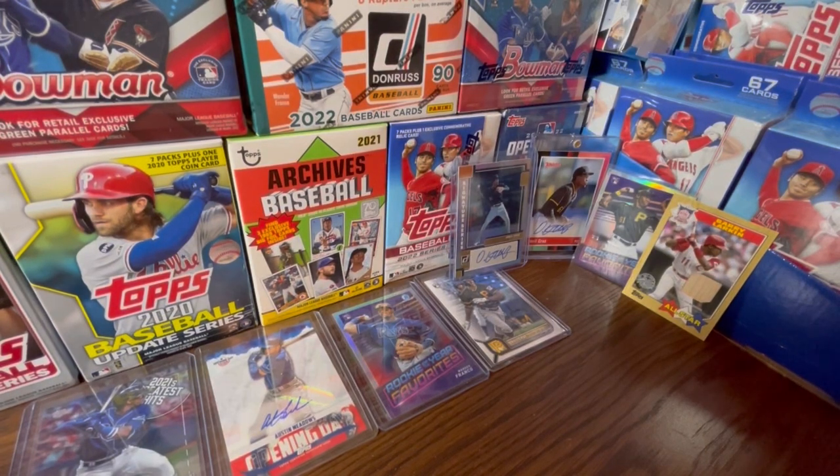Yo, what is going on everybody? It's your boy. I'm back here with another video for you guys today. In this video, I'm going to be talking about what you need to know before you buy 2022 Panini Select Baseball. So let's get right into the video.